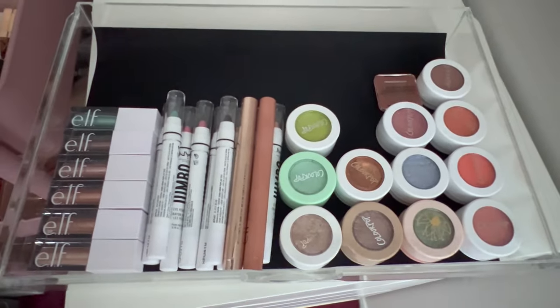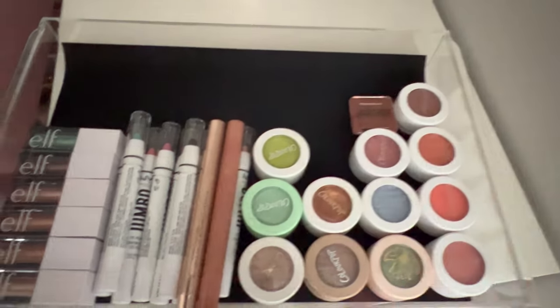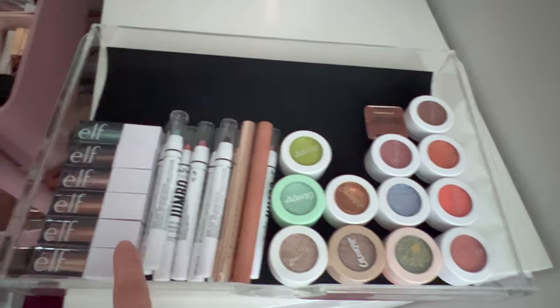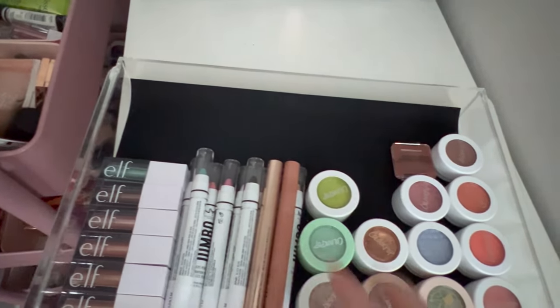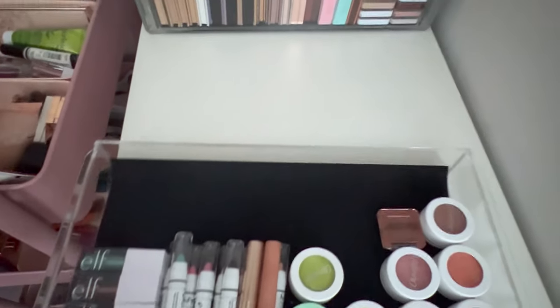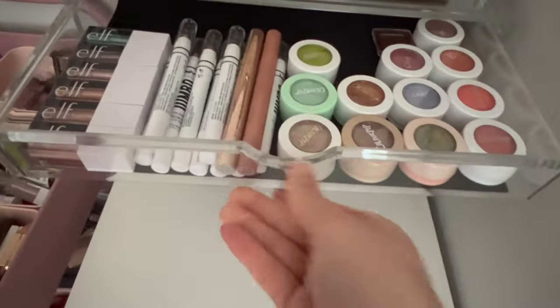Then in this little top drawer I just have all my singles: ColourPop Super Shock shadows, a Natasha Denona Zendo shade, my Milk Jumbo Eye Pencils, a couple Elf shadow sticks, and my Elf little glitter toppers. I like to see these right here because it helps me use them more — I'm super bad about using my single products and I have so many of them.